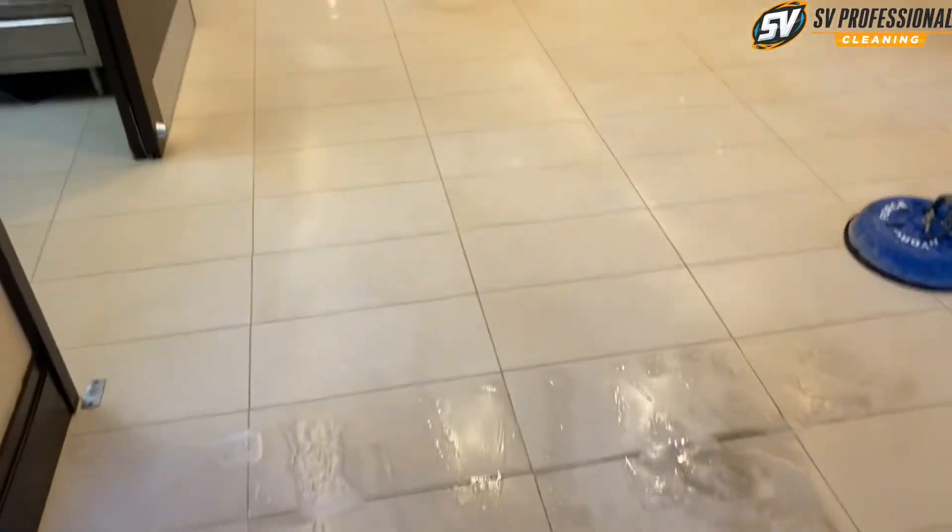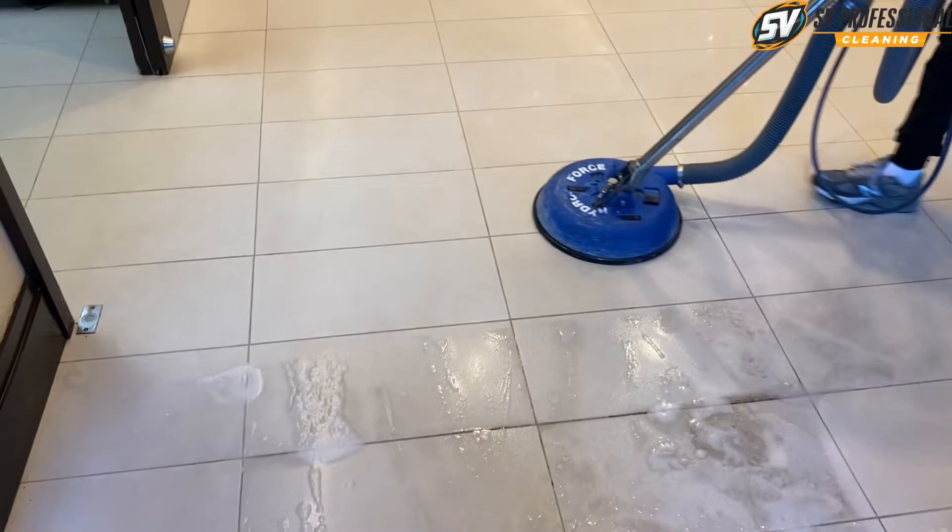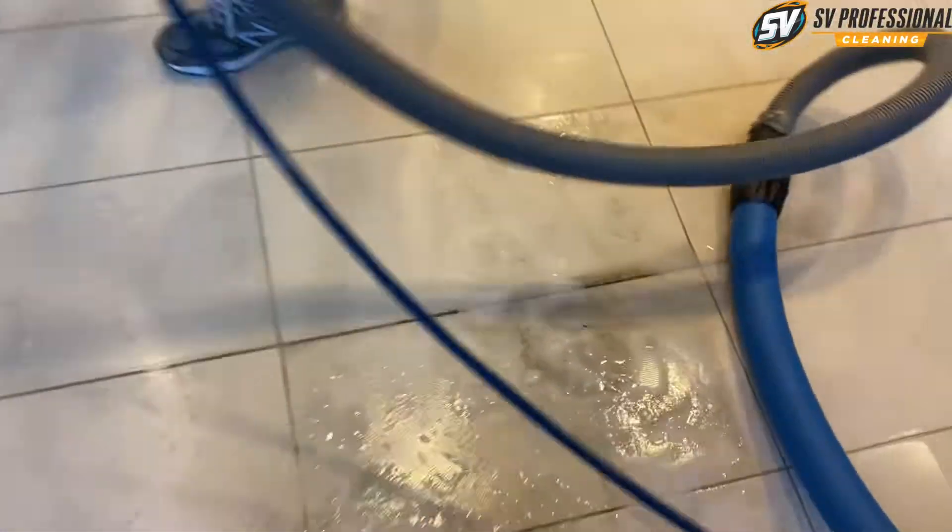Nick, how do you feel about this job? Does this floor look good? Oh yeah, oh yeah. You can see like all this thing.